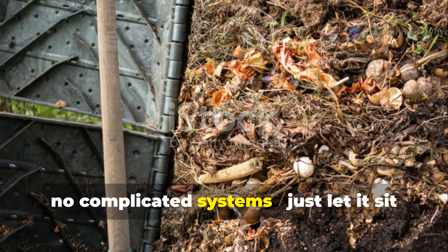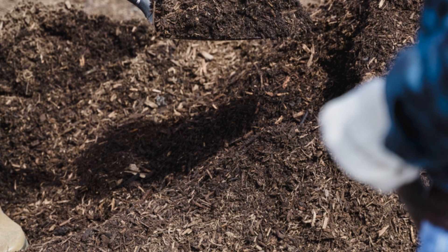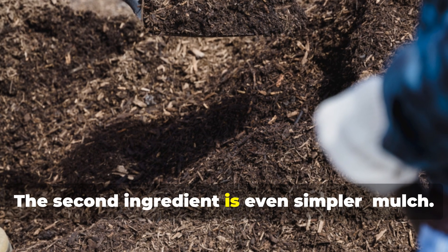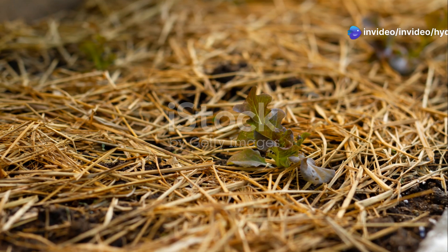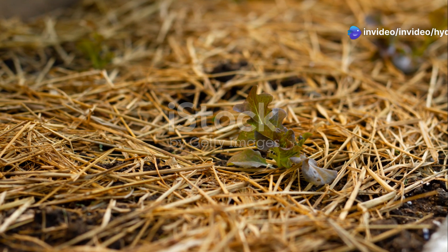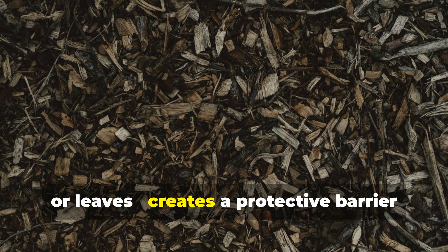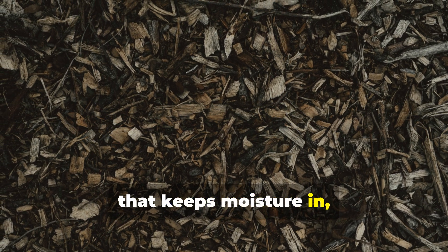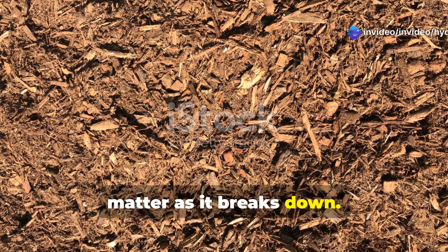No turning, no complicated systems — just let it sit and decompose naturally. The second ingredient is even simpler: mulch. Mulch is like a protective superhero for your soil. A good layer of organic mulch, whether it's straw, wood chips, or leaves, creates a protective barrier that keeps moisture in, temperature steady, and provides a constant stream of organic matter as it breaks down.